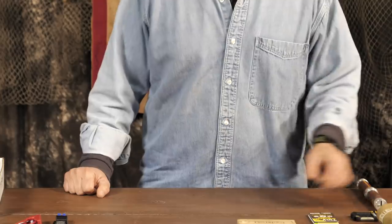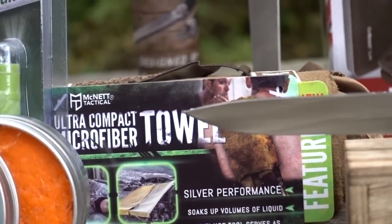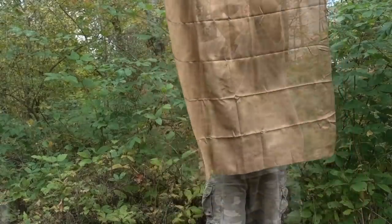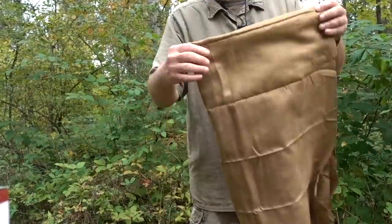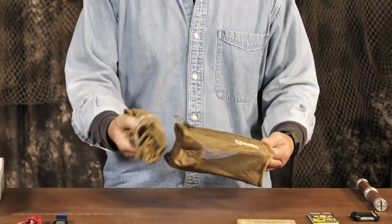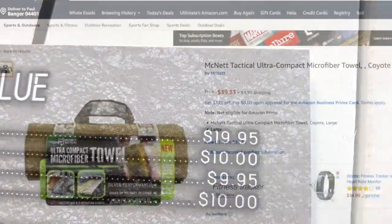First we have the McNett Tactical Ultra Compact Microfiber Towel Set. This rugged, absorbent towel is infused with antimicrobial silver ions for odor control and is quite large at 30 by 50 inches, making it a great dual-purpose item for bug out bags — it can serve as an emergency blanket, sun or windbreak, sling, or even a shemagh. It comes with two retention straps to keep the towel compact and a vented zip bag for toiletries or to house and protect the towel.